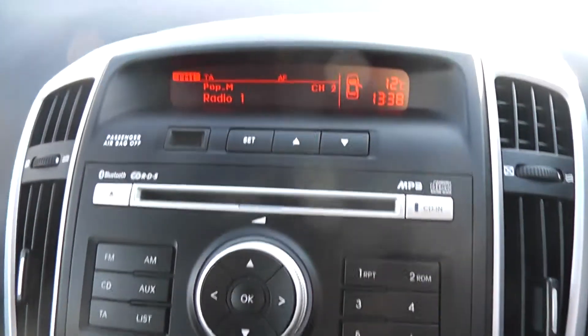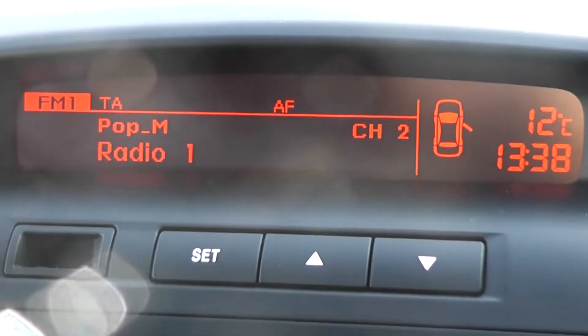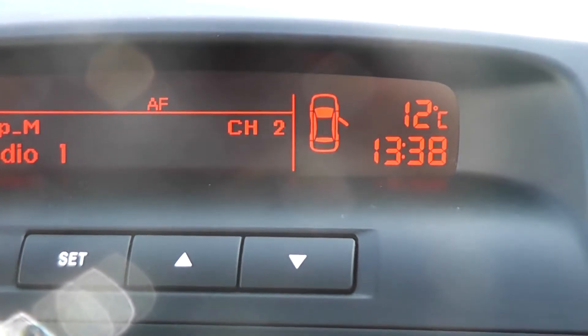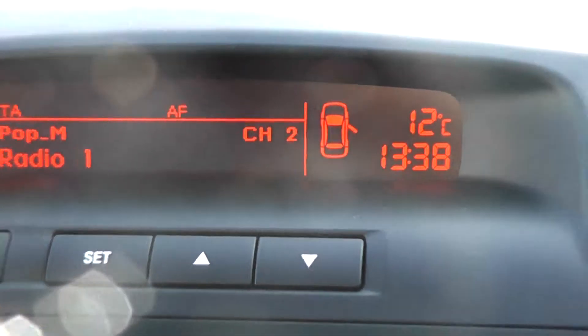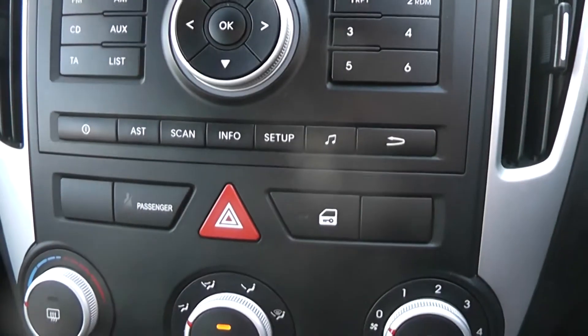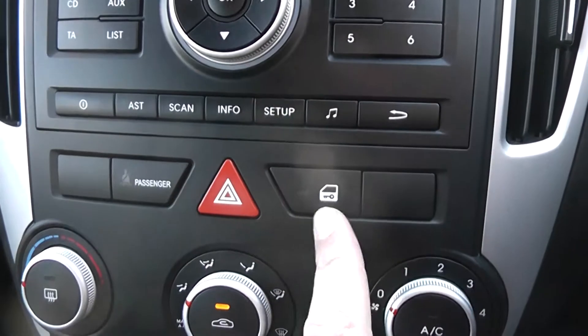Looking at the top of the stereo display, you can see it shows the current media status, temperature, and time. Moving slightly further down, you can also see the interior central locking button.